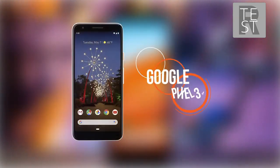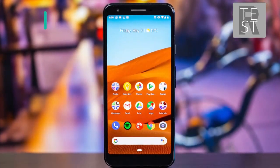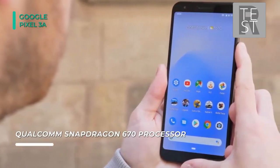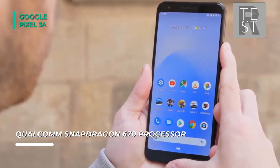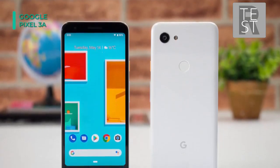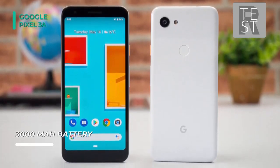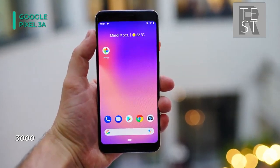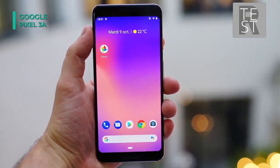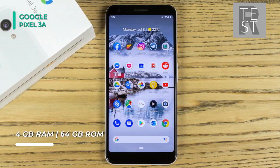The Google Pixel 3a sports premium mobile photography tools without the premium price point. It has a rear dual-pixel 12.2-megapixel camera and an 8-megapixel front selfie camera, complemented by Google's AI camera software features such as Portrait mode, which lets you dial in a blurred background for more professional results. It also has Night Sight, designed to provide brighter, more detailed low-light images. When capturing video, the rear camera can film at 4K and the front camera at 1080p. The 5.6-inch 18.5:9 aspect ratio OLED display gives you plenty of screen for gaming, streaming videos, or browsing social media, while still keeping the Pixel 3a compact and pocketable.